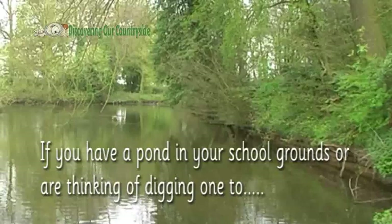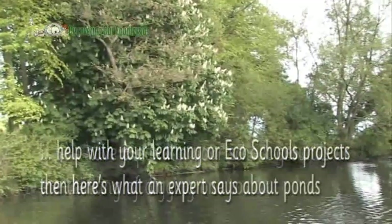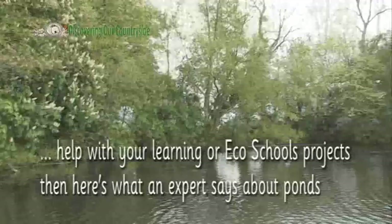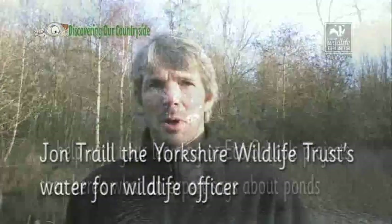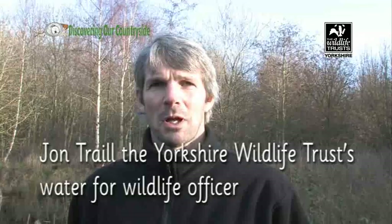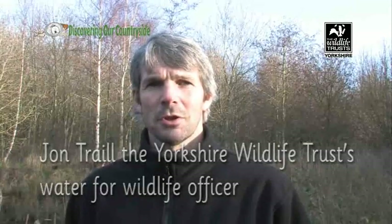If you have a pond in your school grounds, or are thinking of digging one to help with your learning or eco-schools projects, then here's what an expert says about ponds. Hi, my name's John Trail and I work for the Yorkshire Wildlife Trust. I'm the Conservation Project Manager working out in East Yorkshire.